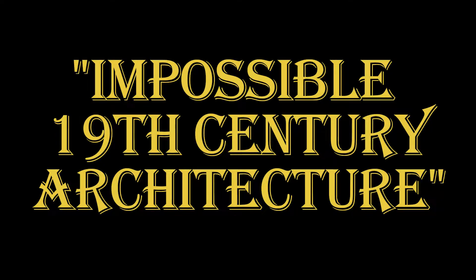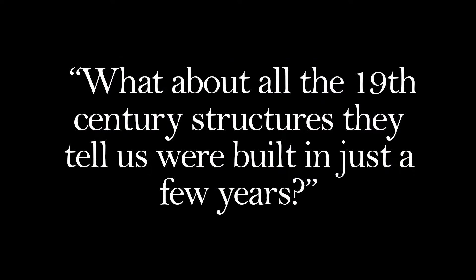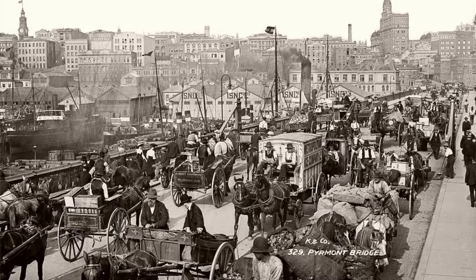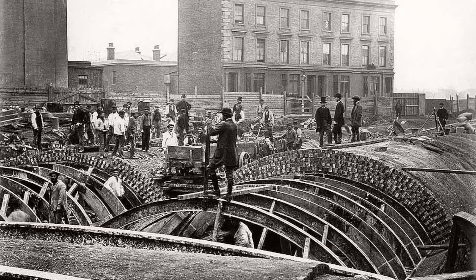Hello again. I get many comments asking what about all the 19th century structures they tell us were built in just a few years. What about countries like Australia that had lower population numbers? I started volume 1 of LHFE with the premise that electric power tools were not invented until 1895, and this meant that much of the architecture we see in the 19th century photographs was a great impossibility.